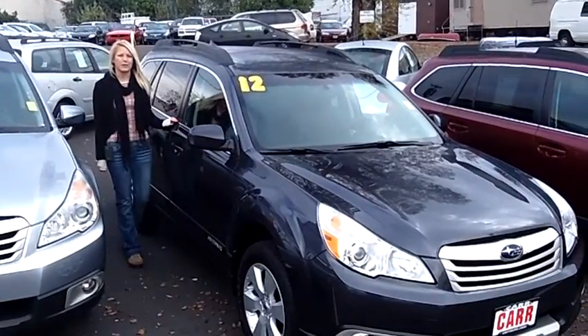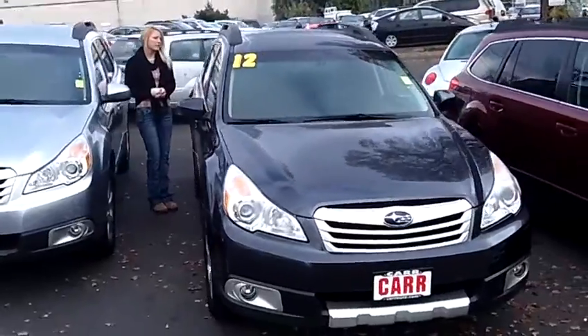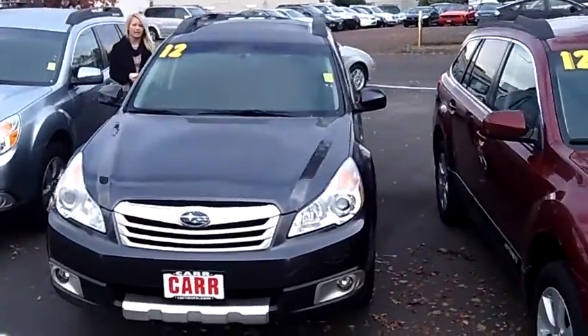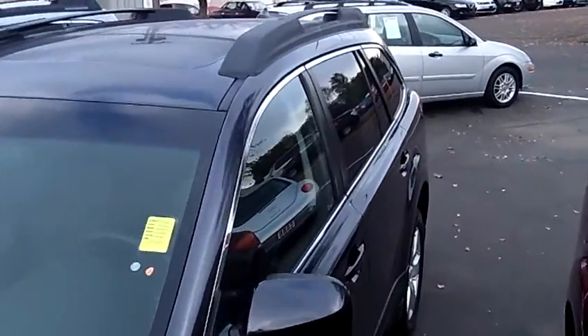Hi, this is Lacey. I'm here at CarSubaru in Beaverton. Thanks for clicking on that link. This is your virtual tour of the 2012 Subaru Outback 2.5i Limited Wagon. The stock number for this vehicle is RS1221.